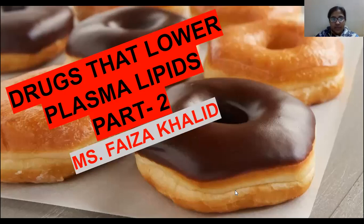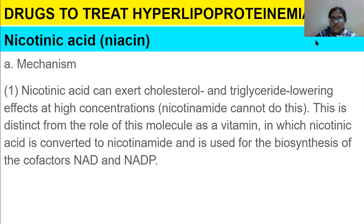Drugs that lower plasma lipid levels — this is the second part of the class. In order to treat hyperlipoproteinemia, we are going to discuss nicotinic acid, also called niacin. Its mechanism of action is that nicotinic acid can exert cholesterol and triglyceride lowering effects at high concentrations. This is distinct from its role as a vitamin.